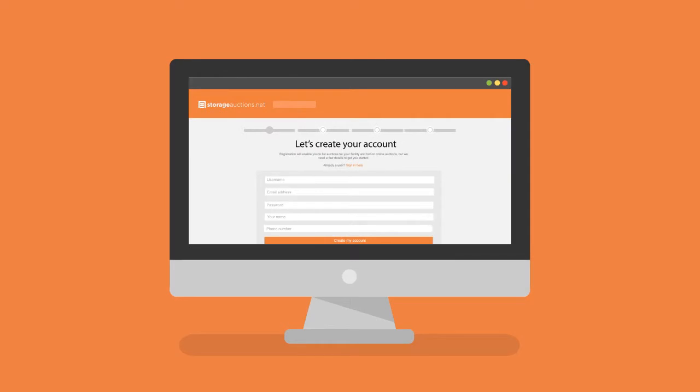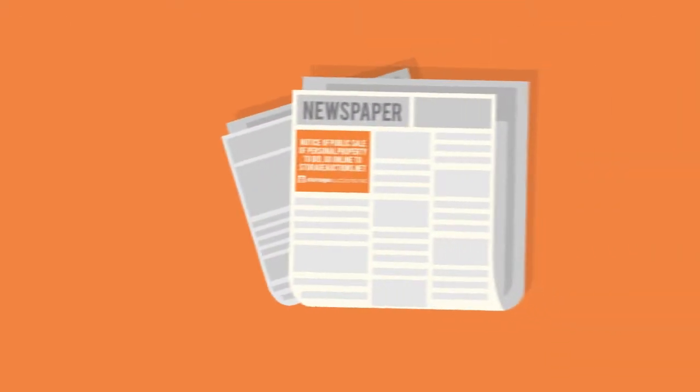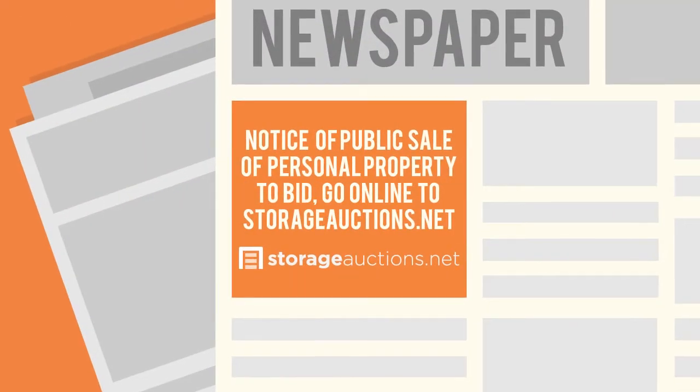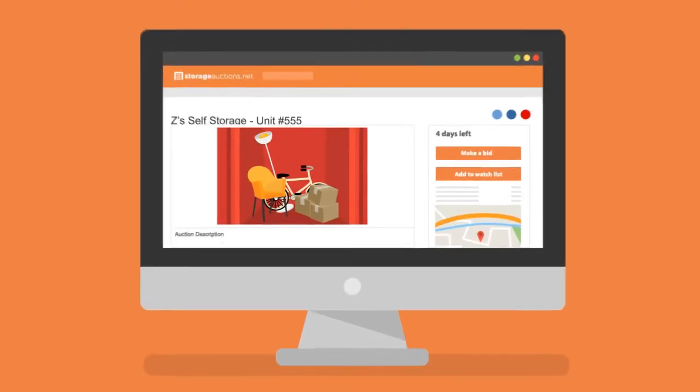To get started, simply register an account on StorageActions.net and click on List an Auction. Advertise in the paper by indicating that the auction will be conducted online at StorageActions.net. Upload photos and a brief description of each unit.